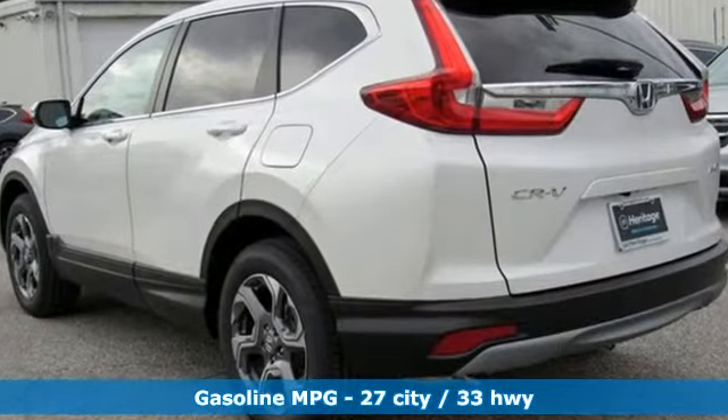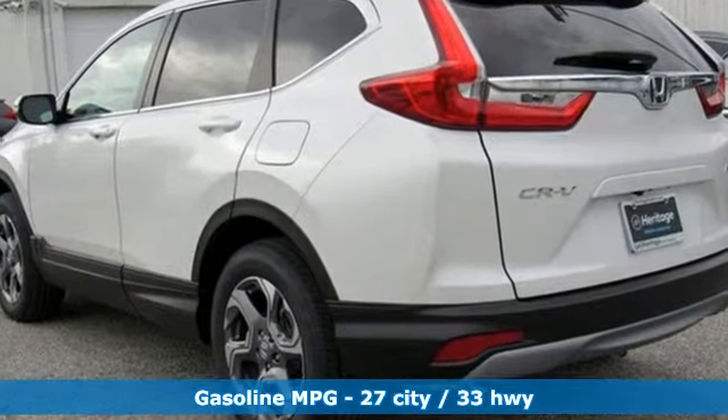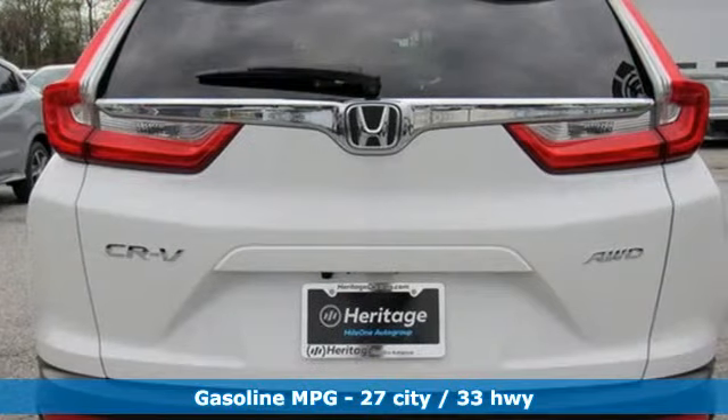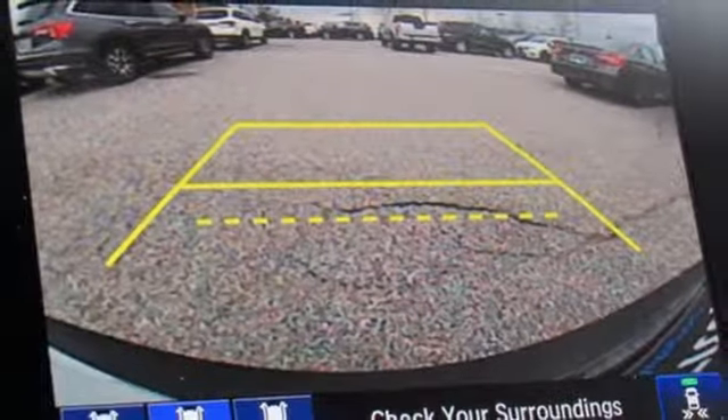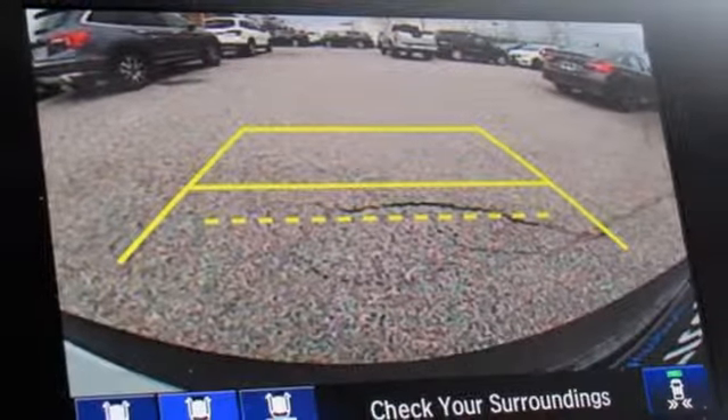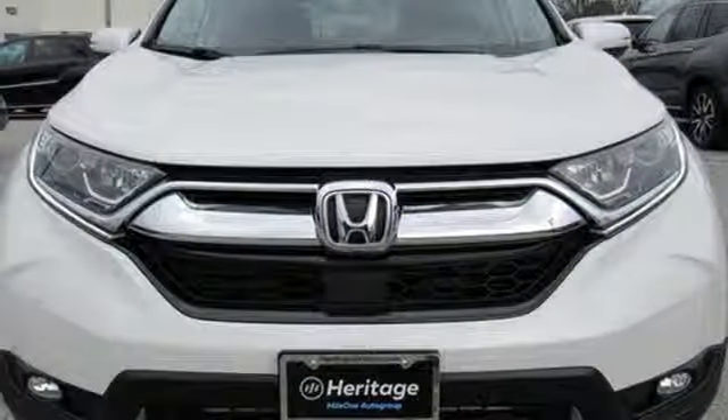It comes with all the amenities you need: streaming audio, power heated mirrors, front heated leather bucket seats, auto-dimming rear-view mirror, doors and push-button start proximity key, and dual-zone climate control.